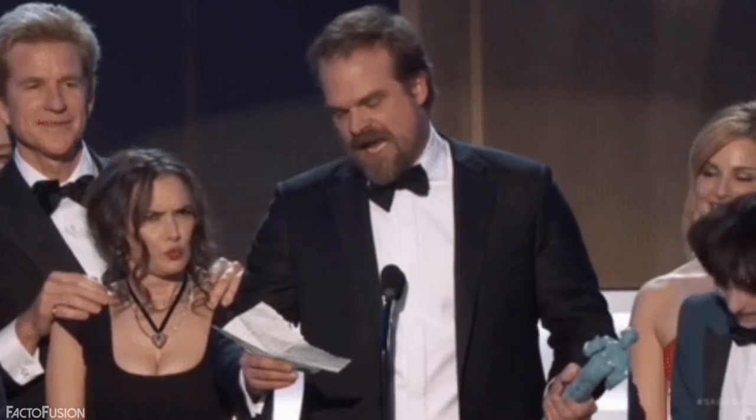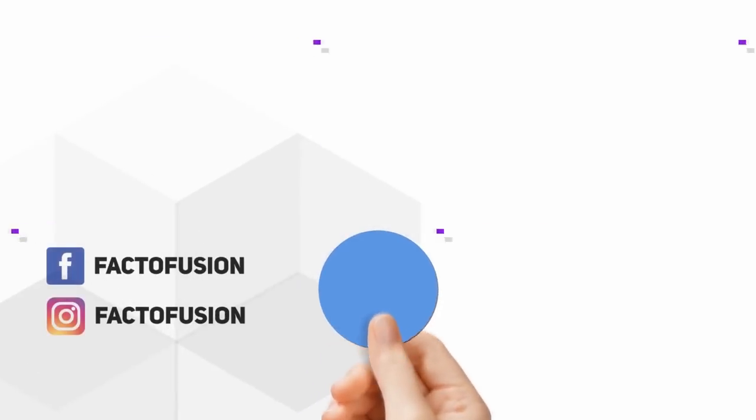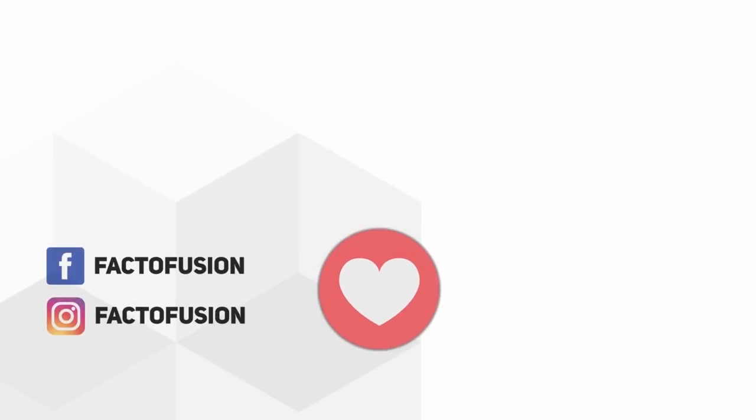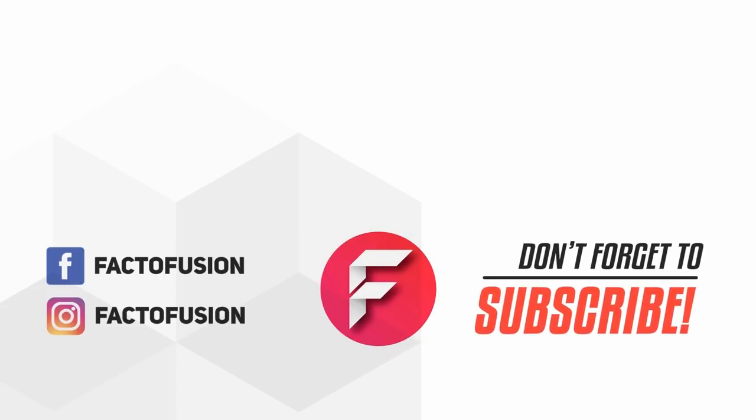Hope you found this video quite interesting. Do you know any everyday stuff that could have made this list? Let us know in the comments below. Like and share this video with your friends on social media. For more such amazing things, don't forget to subscribe to our channel. Thanks for watching.